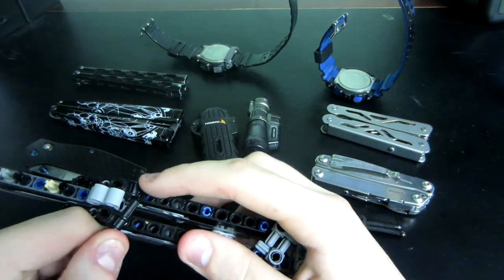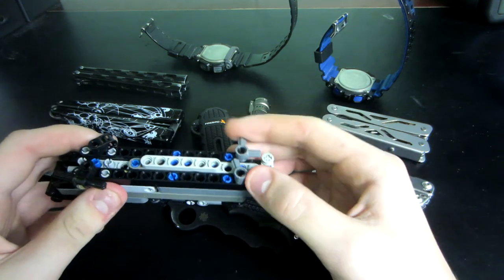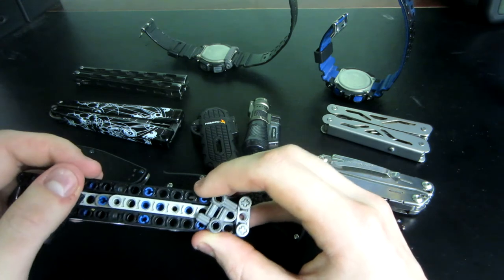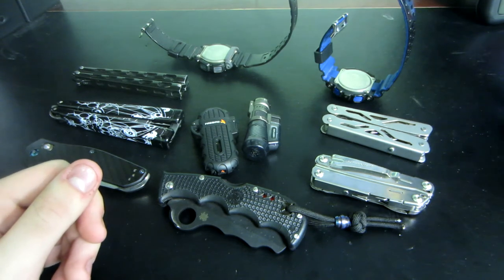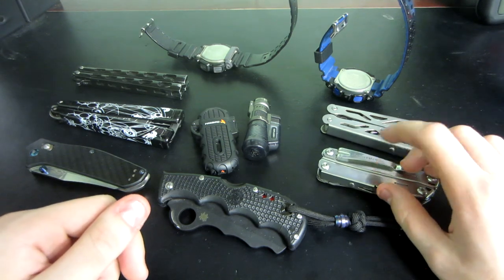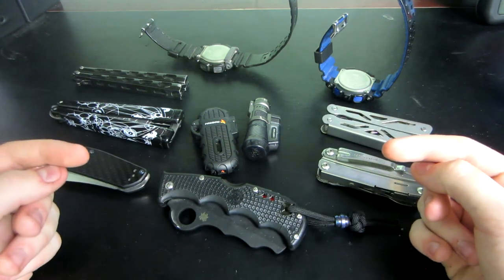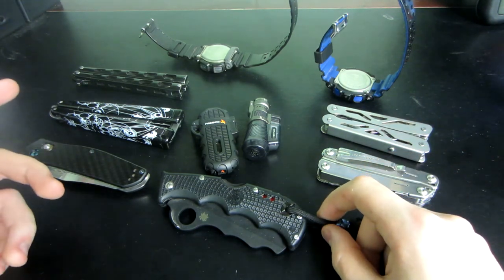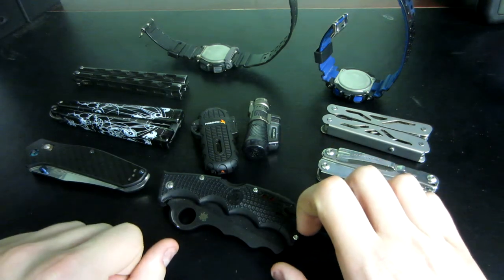I've been getting better at throwing knives, and soon I'm going to get a set of Spidey Throwers, which are way bigger than the ones I have now. Mine are like 7 inches; Spidey Throwers are like 11 inches in large size, 9 in small, 10 in medium. You should also carry a flashlight — I almost always carry a flashlight but forgot to mention it. I would recommend Olight for that, or Fenix. Olight and Fenix are two of the best brands for flashlights.